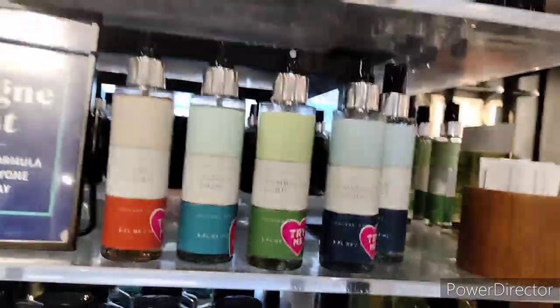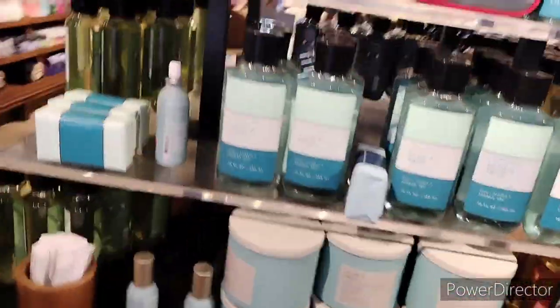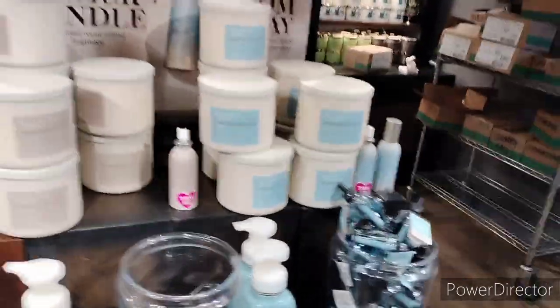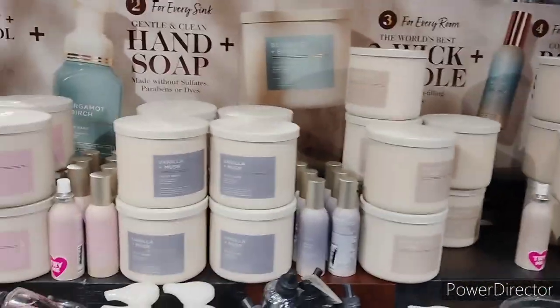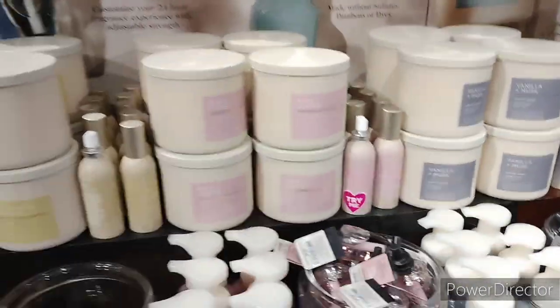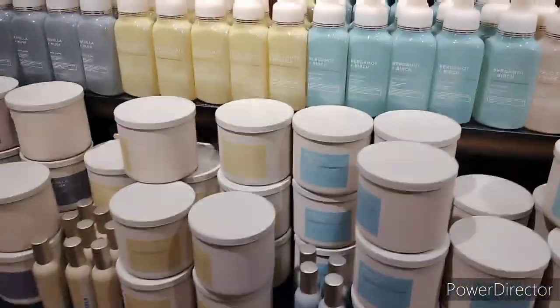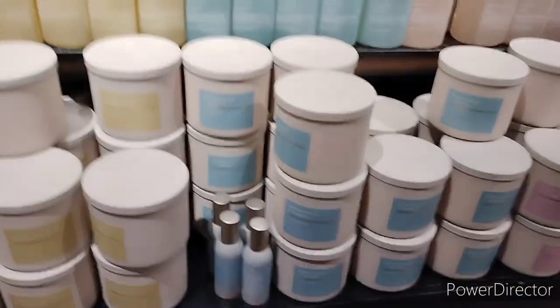I'm probably gonna grab a little bit of everything — maybe I should get the package deal and just grab it all. I'm definitely gonna get the bar soap. Okay guys, we'll talk to y'all later. Wait — look over here: Birch, Palo Santo, Vanilla Musk, Rose Lychee — oh, that's very good, I like that one! Don't forget to subscribe and hit that notification button so you don't miss any of our upcoming content. We love you guys — talk to y'all later, bye!